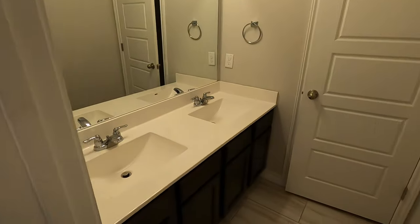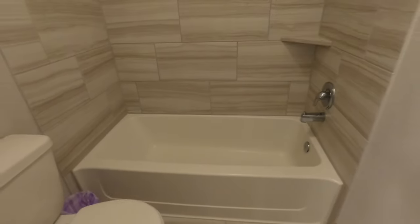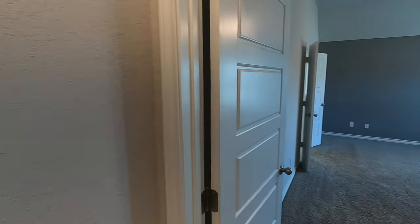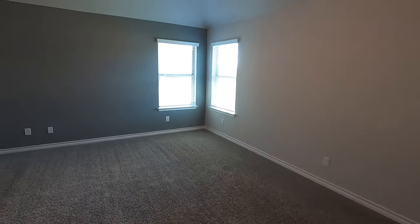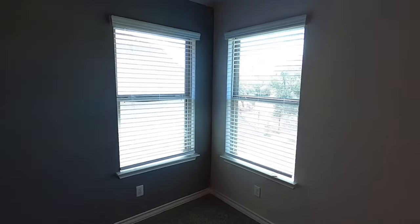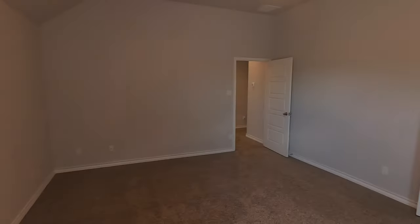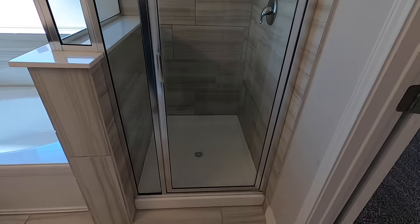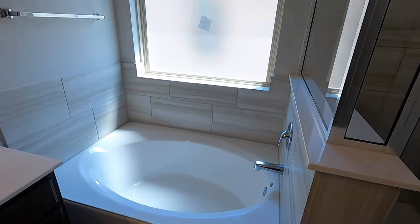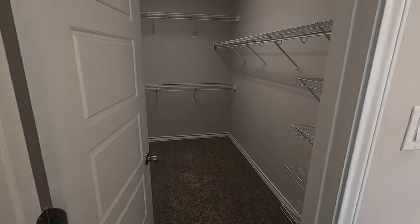Those last two bedrooms share a bathroom — here it is. Into the master bedroom, which is a good-size room with slightly taller ceilings than the other rooms and lots of space. There's a little view out the window so you can see the yard. In the master bath you have a standalone shower, a garden tub, dual vanities, a water closet, and a walk-in closet.